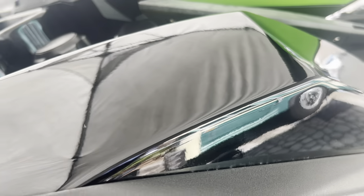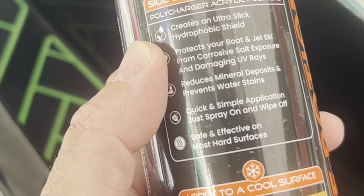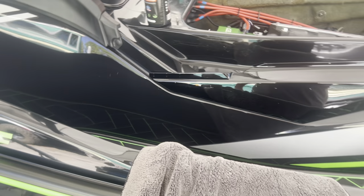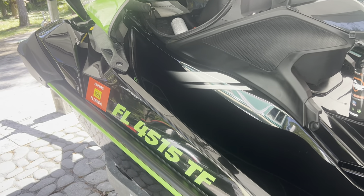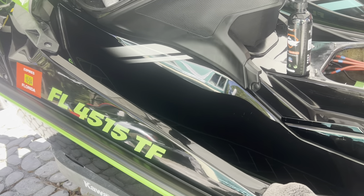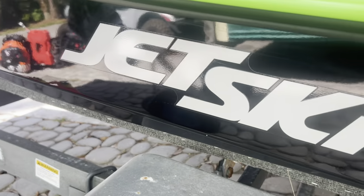We've got a nice, deep shine. This AquaShield product not only protects your ski from UV rays, but it creates a slick, hydrophobic shield that should prevent spots like you saw earlier from coming back. Anyone that rides a dark ski like this in salt water knows that you get deposits all over the ski — you're out at the sandbar and those cook into the gel coat or the paint. It can be a challenge to maintain a black ski, especially if you ride in salt water. So this gives us a really nice, deep gloss.